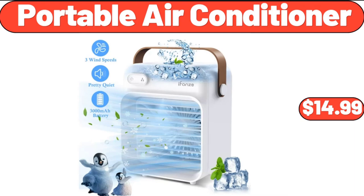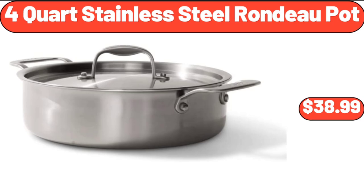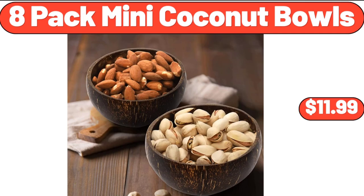Portable Air Conditioner, $14.99. Frozen Ground Turkey, $2.99. 4-Quart Stainless Steel Rondo Pot, $38.99. Coffee Mugs Set of 4, $18.99. 8-Pack Mini Coconut Bowls, $11.99.